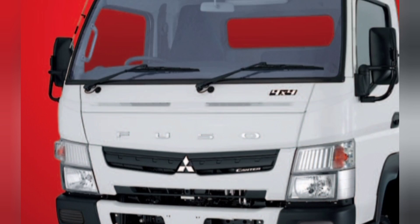The Mitsubishi Fuso Canter is a range of light-duty commercial vehicles manufactured by Mitsubishi Fuso Truck & Bus Corporation, part of Daimler Truck, a subsidiary of Mercedes-Benz Group. The Canter has been manufactured since 1963 and is now in its 8th generation. The Canter is named after the gait of a horse.